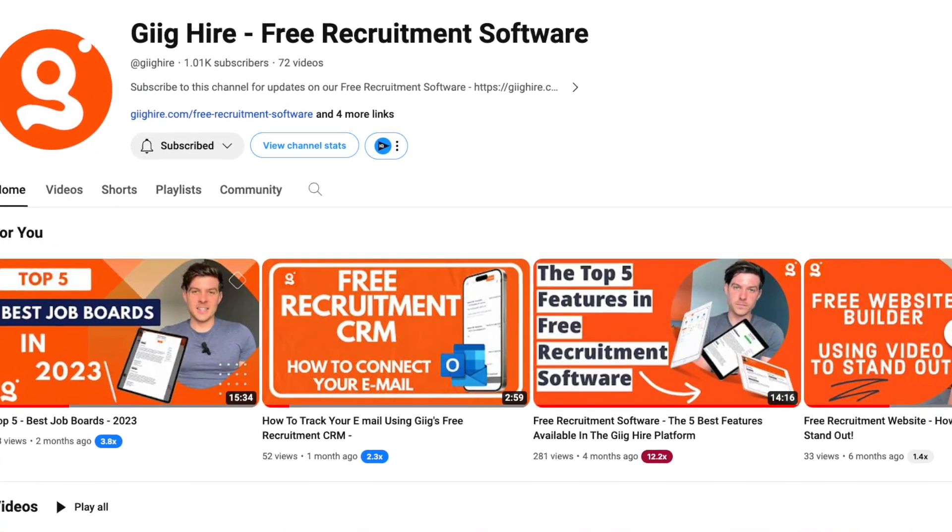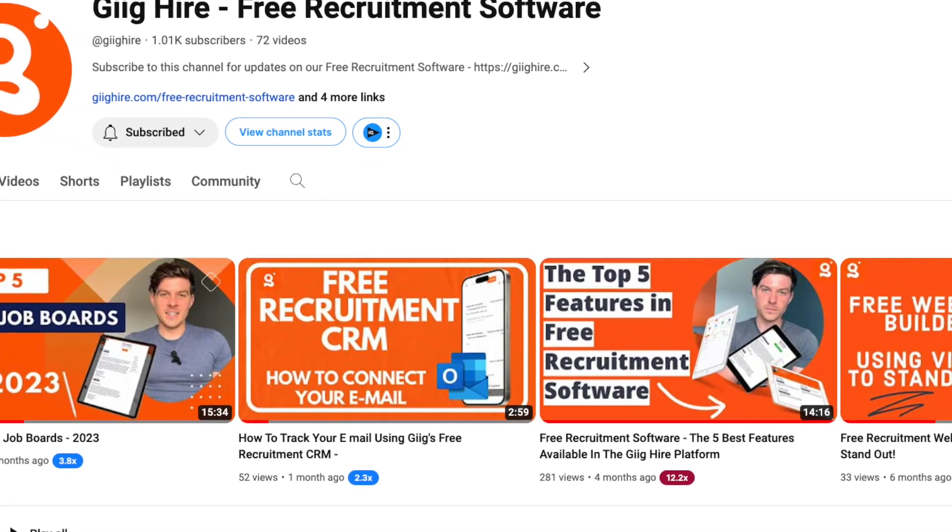There's no need to provide us with a credit card when you sign up. All you need to do is give us an email address and we can create an account with that. So if you're somebody that's interested in finding out more about what's available in the free version and checking out some features in detail, head over to our YouTube channel — that's where we upload videos every single week, sometimes two videos a week, showcasing the features, what's available in the product, and the improvements we're making.